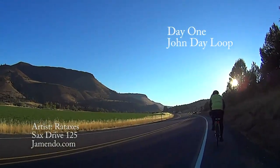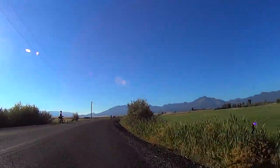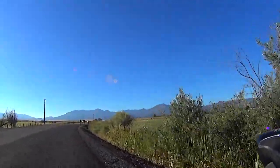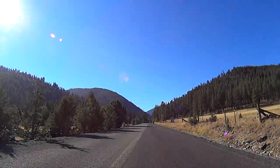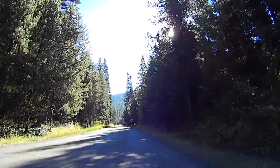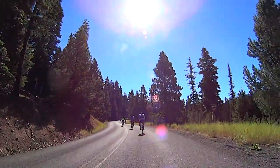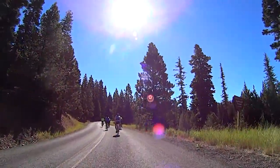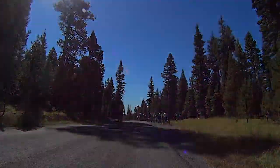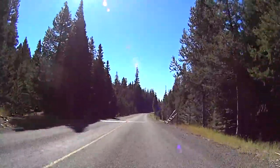Day 1 started with a gradual early morning climb towards the Strawberry Mountains. At about mile 23, the climbing begins in earnest with a 2,000 foot climb over 10 miles, including grades reaching 8%. Finally, the summit at nearly 6,000 feet, followed by a long high speed descent including cattle guards.